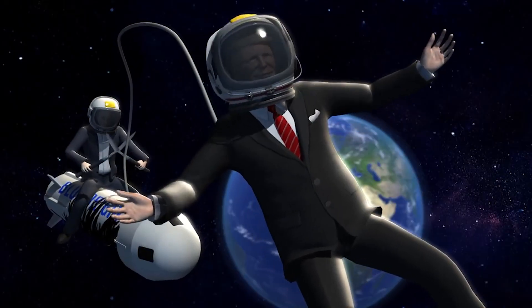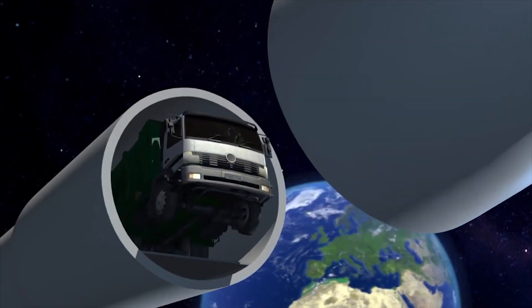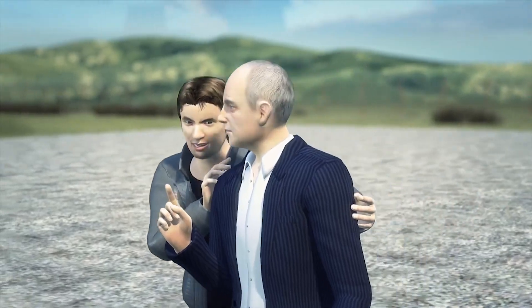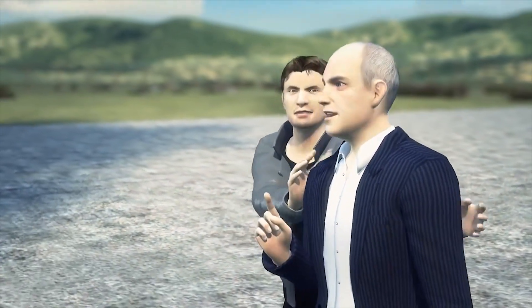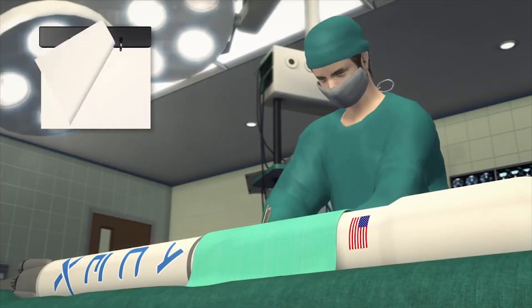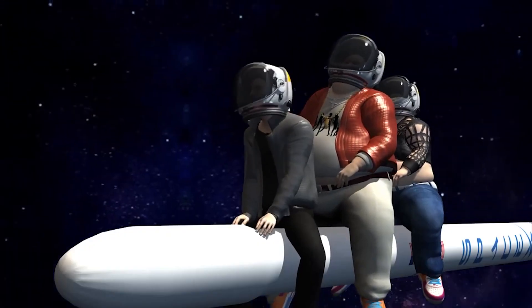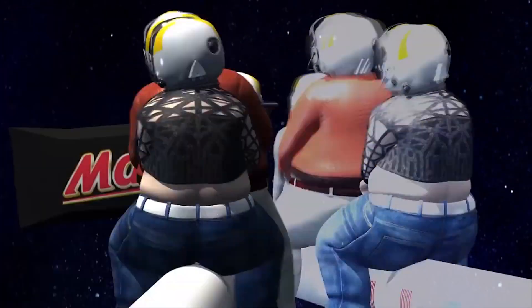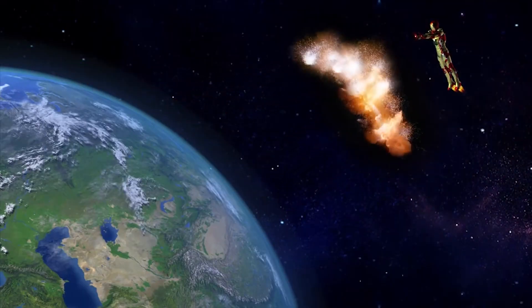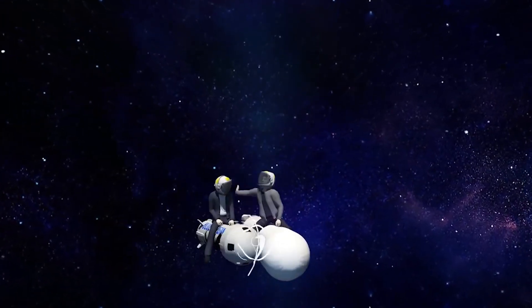Both are looking to privatize space. Reusable rockets could be a game-changer because launching into space would be much cheaper, with only fuel and maintenance costs to consider. Now we just need to see if SpaceX can successfully launch the refurbished Falcon 9 and how long it will take. Musk's eventual goal is to send people on a one-way ticket to Mars. Who will win the great space race between Bezos and Musk?